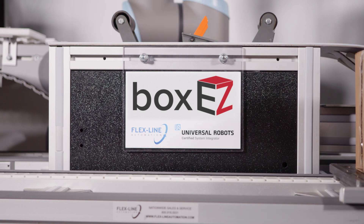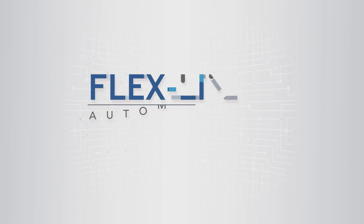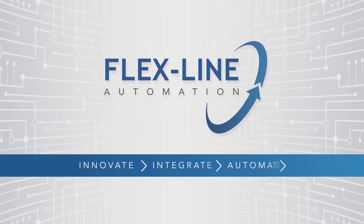It's not about thinking inside or outside the box. BoxEeZ is your chance to stop thinking about the box. FlexLine Automation — Innovate. Integrate. Automate.